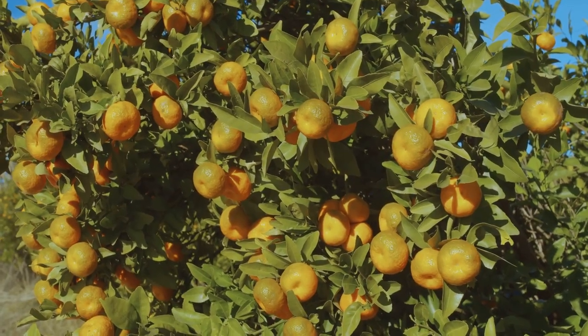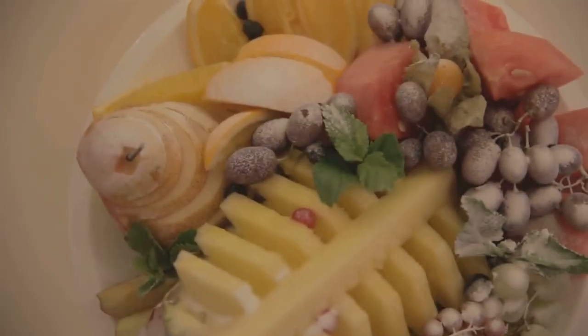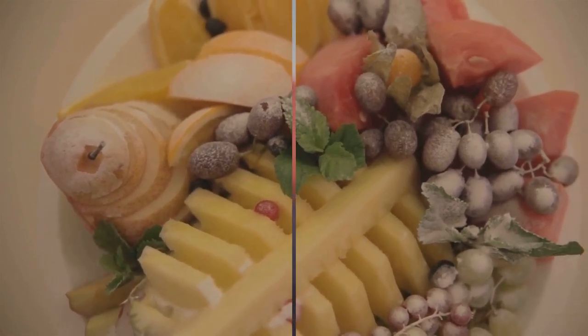Oranges and other citrus fruits are rich in vitamin C and fiber, making them a refreshing and healthy option for individuals with diabetes. Just be mindful of portion sizes and opt for whole fruits over fruit juices, which can be high in sugar and lack the beneficial fiber found in whole fruits.